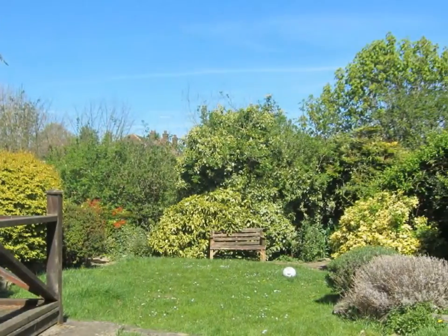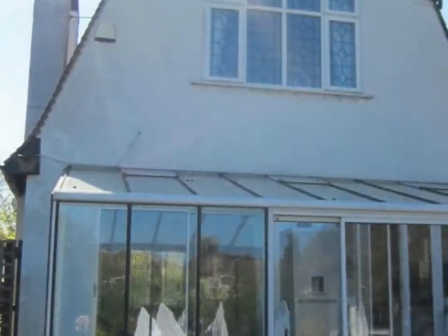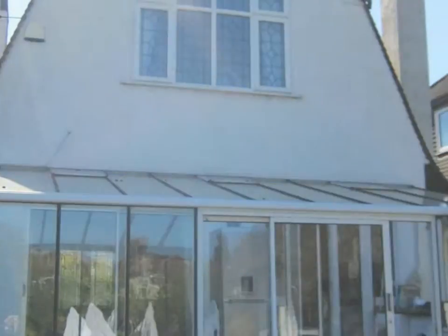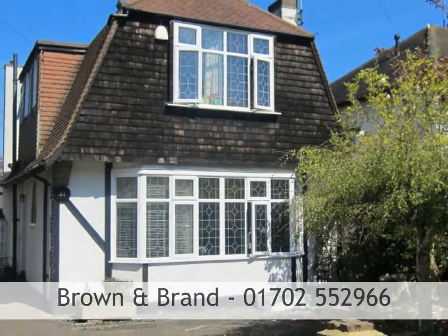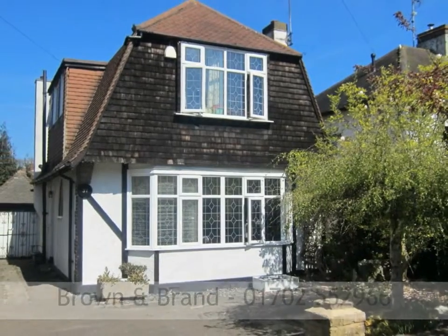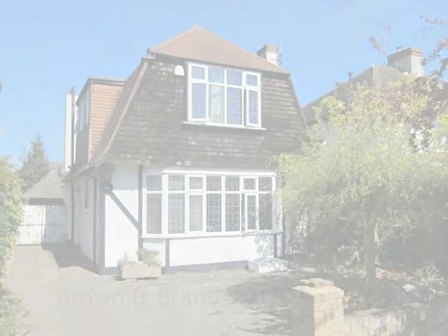The rear garden is secluded and not overlooked. Parking is via a detached garage and long independent driveway. Properties offering such charm and character in this location are all too rarely available, and is why we recommend an early appointment to view.